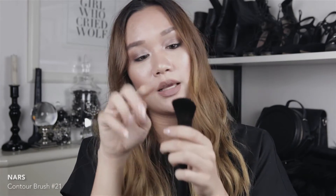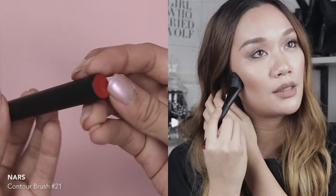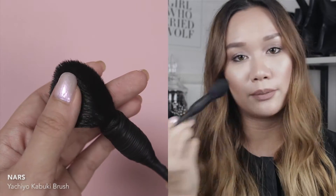Next I have brush number 21 from NARS. The bristles are gold and it has a slant, so I think it would be perfect for contouring or blush. The last item from the NARS care package is the Yachiyo Kabuki brush. The bristles are gold as well and it would be great for powder products — blush, highlight, or loose powder. I've been wanting this brush forever. It's a bit pricey so I never bought it, but it's been at the top of my NARS wish list. I cannot wait to use it.